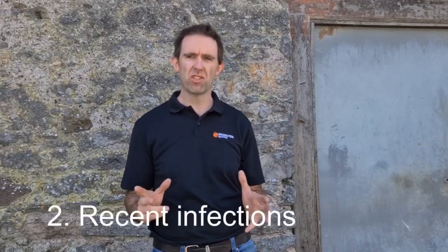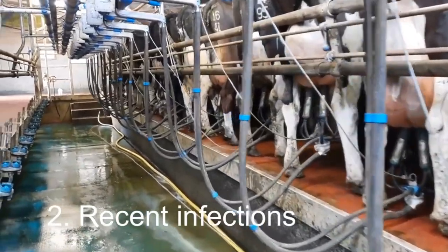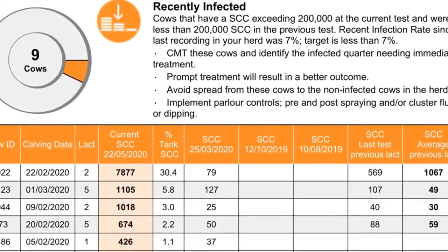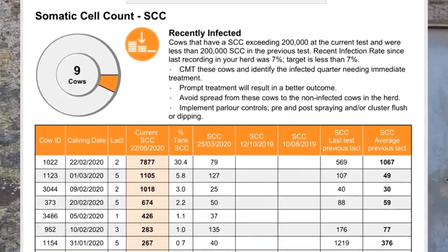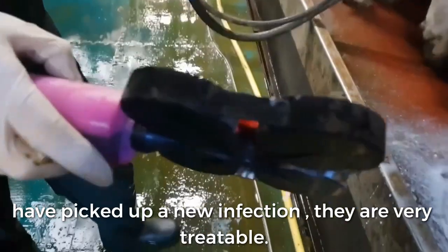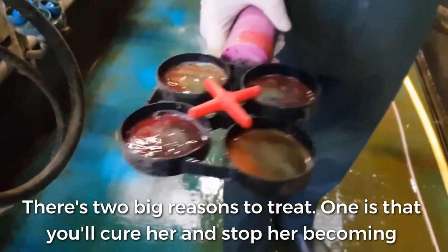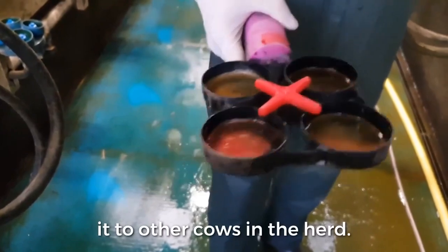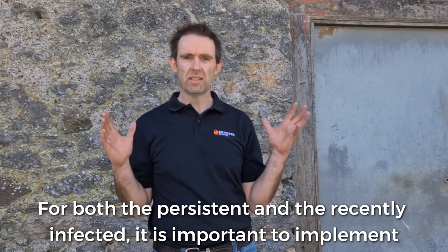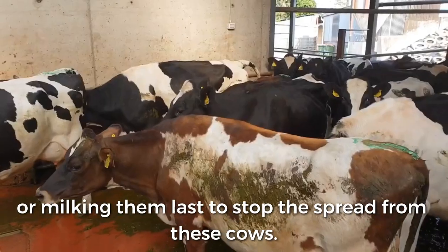Number two is your recent infections — cows that have got infected recently. The big difference compared to persistent infections is that these cows are often very treatable, especially young cows or first calvers that have picked up a new infection. Use your CMT, your California Milk Test, find the quarter and treat these cows. There are two big reasons to treat: you'll actually cure her and stop her becoming persistently infected, and when you cure her she's not going to be spreading to other cows in the herd. For both persistent and recent infections, implement some controls in the parlour, whether it's dipping the clusters after milking or milking them last, to stop the spread.